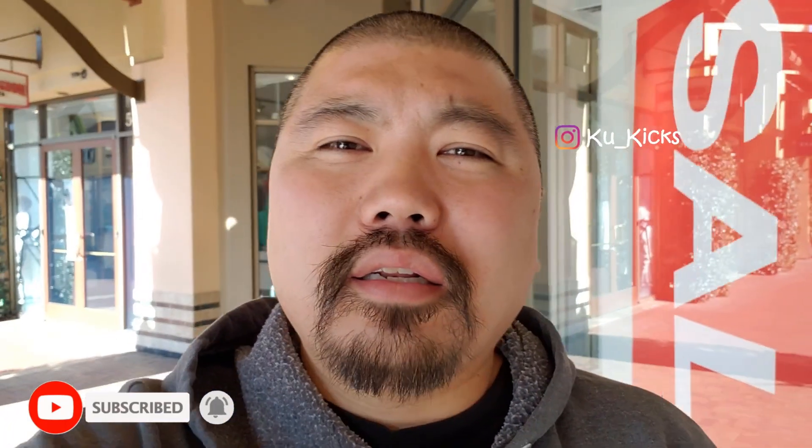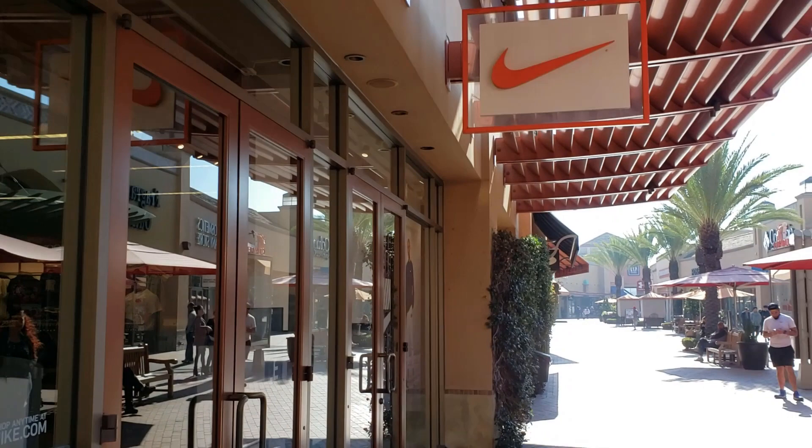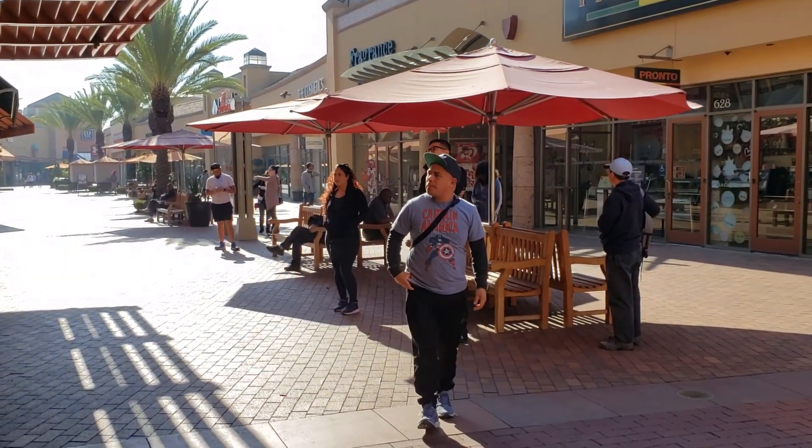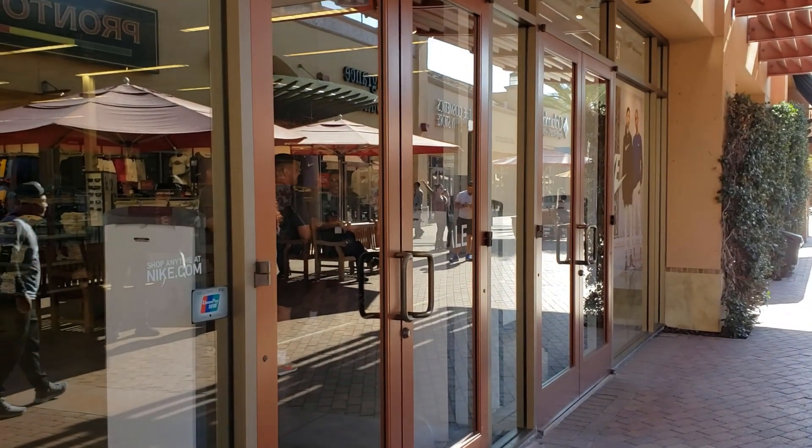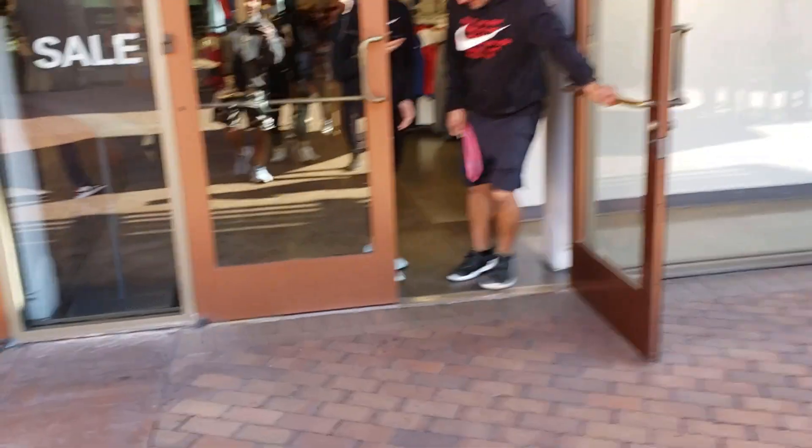What's going on YouTube, it's your boy Cool. It's currently Friday, probably 9:52-ish. I arrived here like two minutes ago at the Citadel outlets. We're gonna see what's up. We're here before the place opens because that's when you get most of the hot stuff, you guys. There's a few resellers waiting, so let's see what we can find inside.